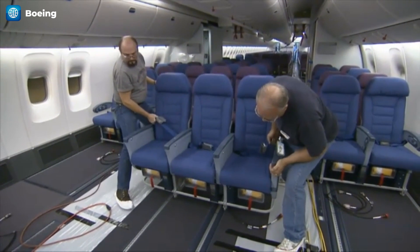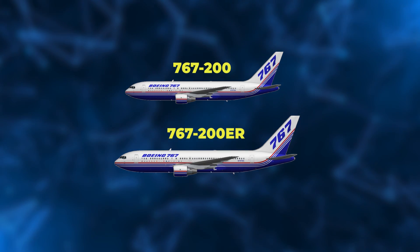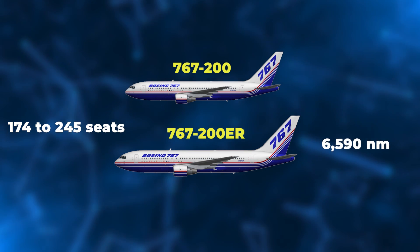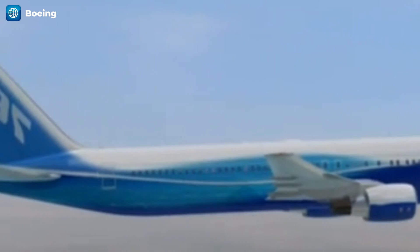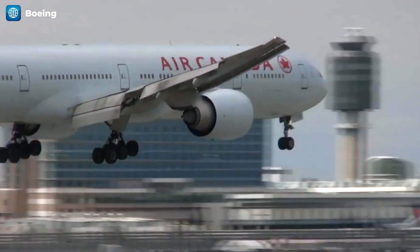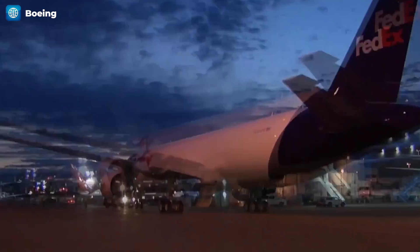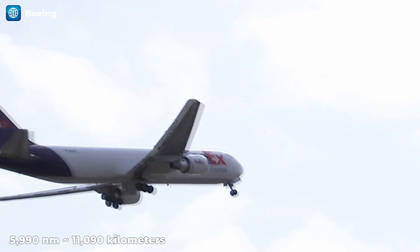Subsequent 767 models came with significant improvements in seating capacity and range. The 767-200 and 767-200ER could seat 174 to 245 passengers, with the 200ER having a much longer range of 6,590 nautical miles compared to the 200's 3,900. The aircraft family saw further expansion with the introduction of the larger 767-300 in 1983 and its extended range version, the 767-300ER in 1984. Both newer models boasted a 20% increase in passenger capacity, with the 767-300ER capable of flying non-stop for 5,990 nautical miles, equivalent to 11,090 kilometers.